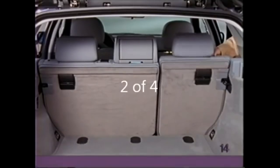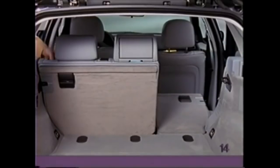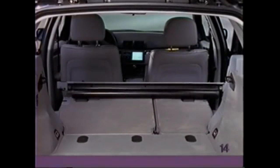Press the release switch on the top of the seat to fold down one portion of the rear seat, and perform the same operation on the other side to fold down the seats completely for maximum cargo space. To install the net in front of the rear seats,